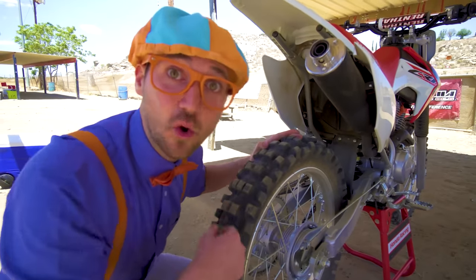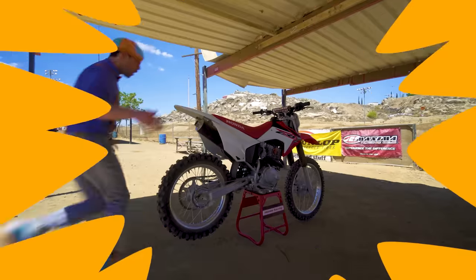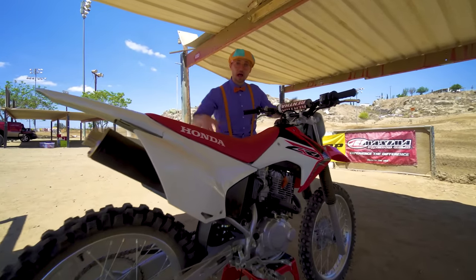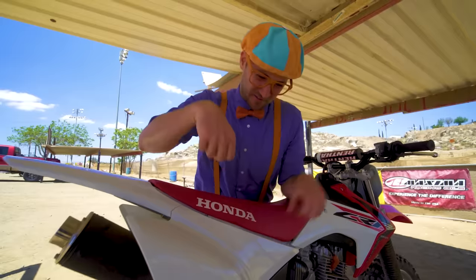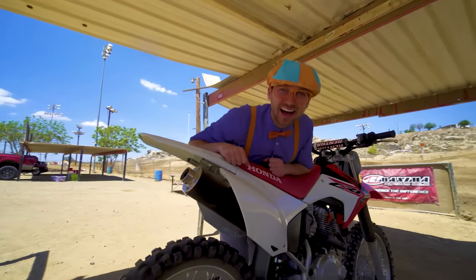All right, now let's go ride! Now that we inspected the motorcycle, it's time to ride! Vroom, vroom, vroom! Let's go!